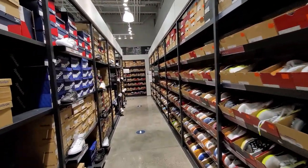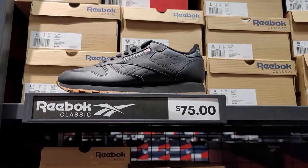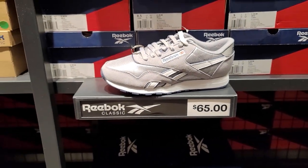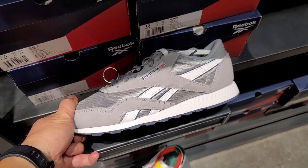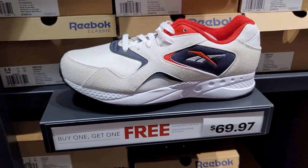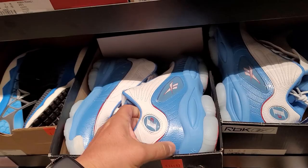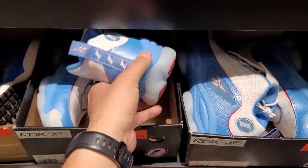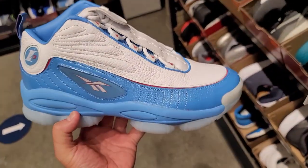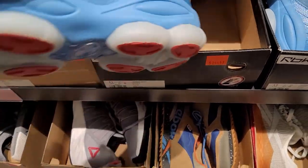It's buy one get one free but the prices are kind of high. Talking to Bosco — we've seen these at Marshalls for like $25-30. I'm digging the material though, just saying we've seen it way cheaper. Checking size 11s. They do have the Iverson Legacies here — color really pops on these, going for $145, but it is buy one get one free.